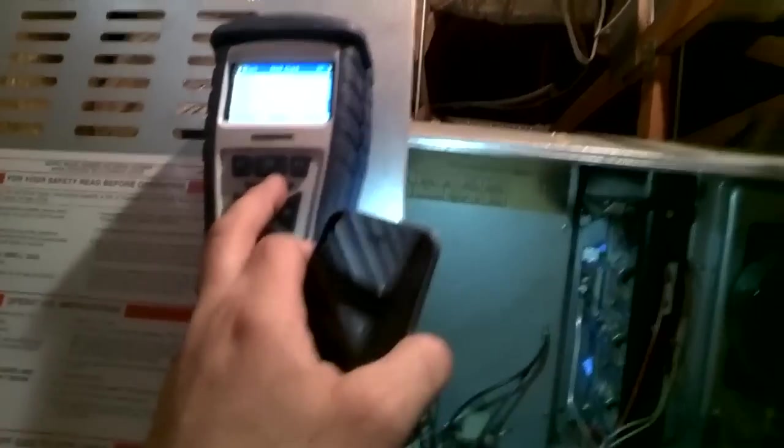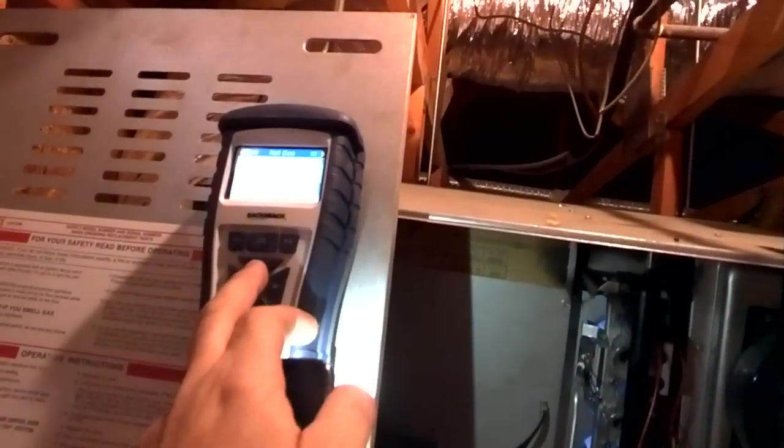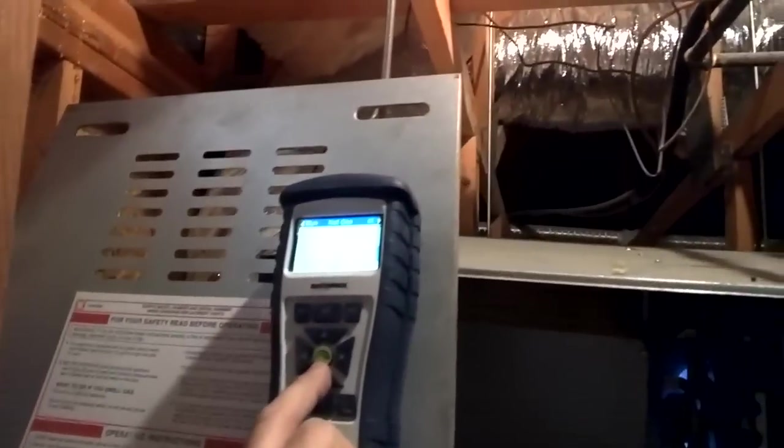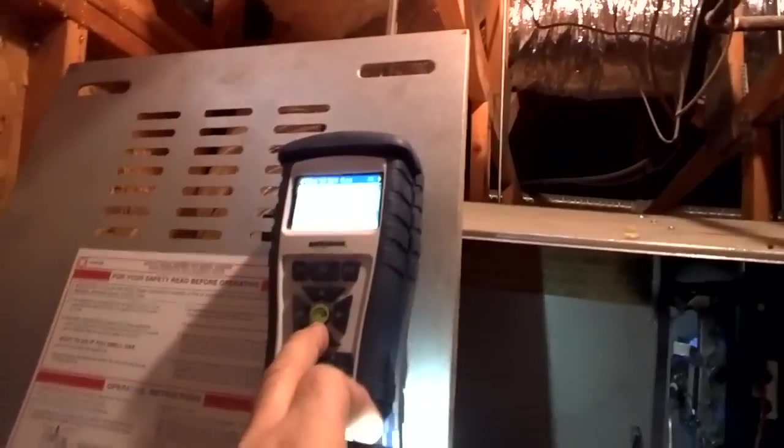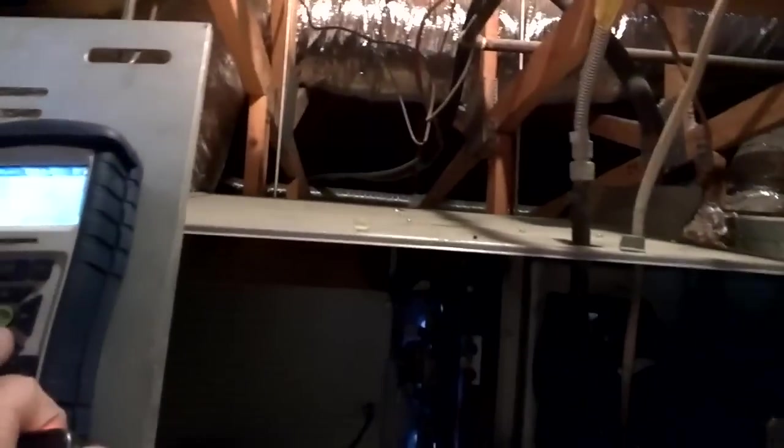I don't know if you guys can read this or not, but O2 is at 17 percent. Carbon monoxide is at 22 — 22, 37 — it's burning cool, cool. But that's not okay, that amount of carbon monoxide.